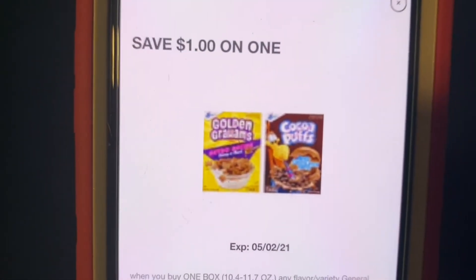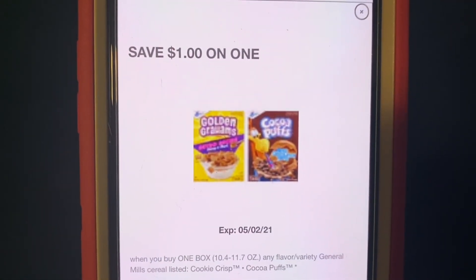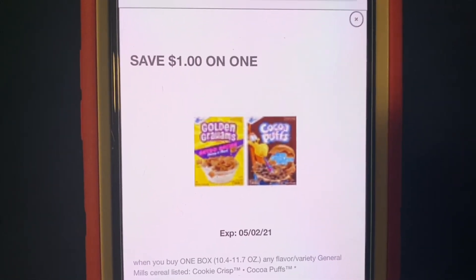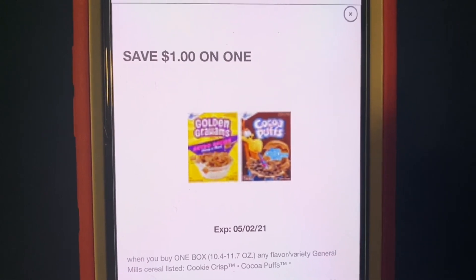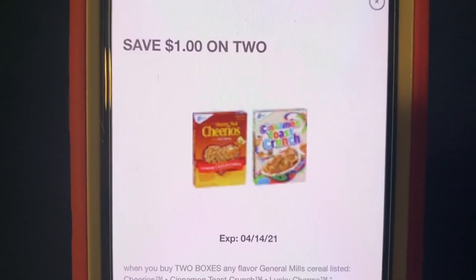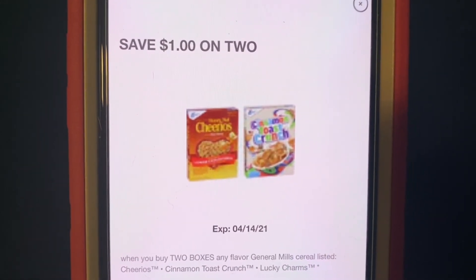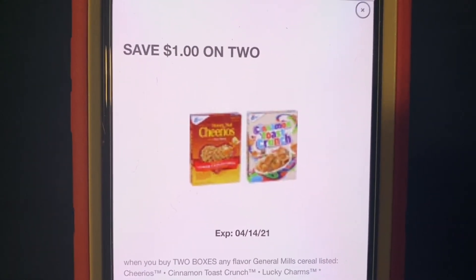We're going to enter our number into the digital keypad. Our $1.00 Cocoa Puffs digital coupon will come off — this is Golden Grahams and Cocoa Puffs, so this one comes off for the Cocoa Puffs. And our $1.00 on two General Mills cereals will come off for the Cookie Crisp and the Lucky Charms.